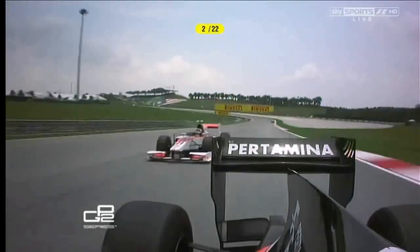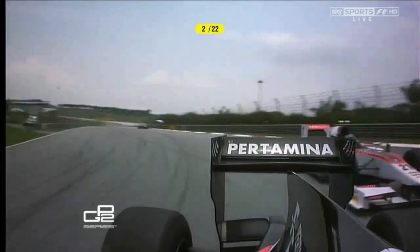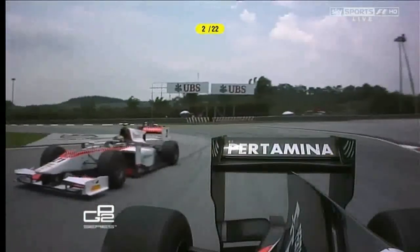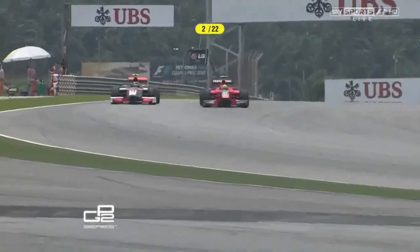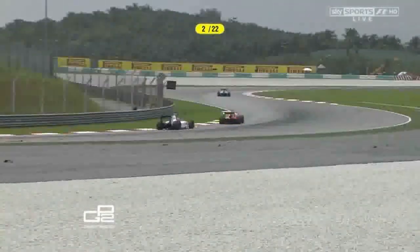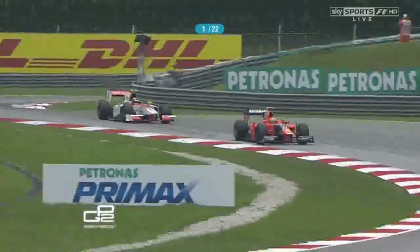Dillman can't quite get it done, but it's an interesting move. Harrianto has been pretty hard on these tires, and over these last laps he's had to push them to make the overtake. Being easier on the tires in the early stages is where they will make a big difference.